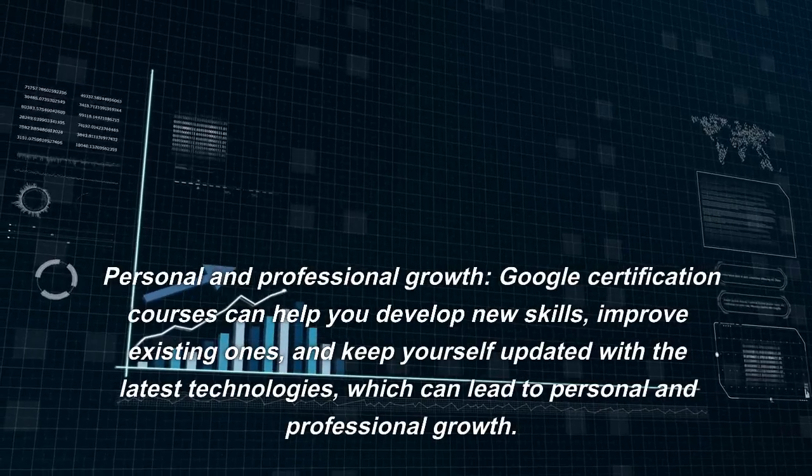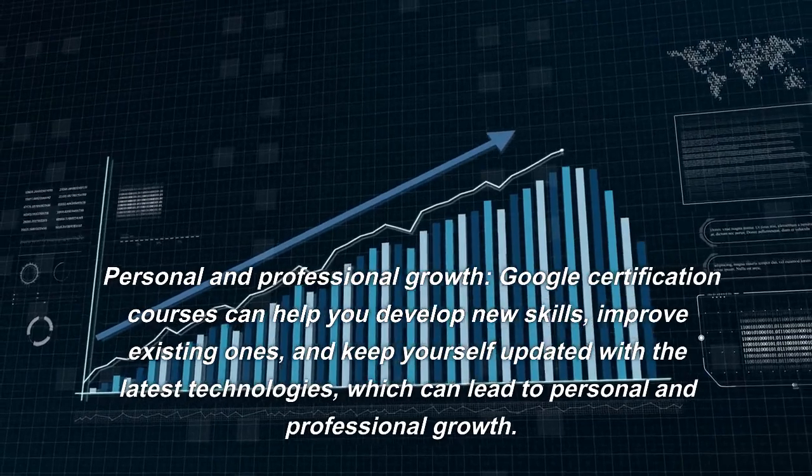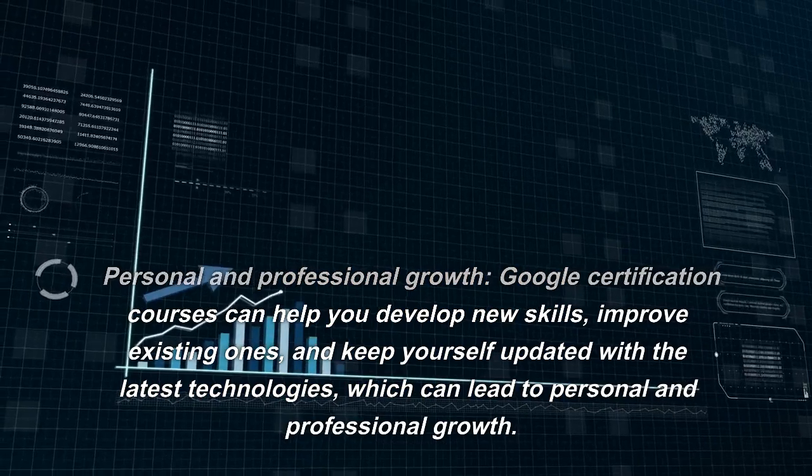Personal and Professional Growth. Google certification courses can help you develop new skills, improve existing ones, and keep yourself updated with the latest technologies, which can lead to personal and professional growth.